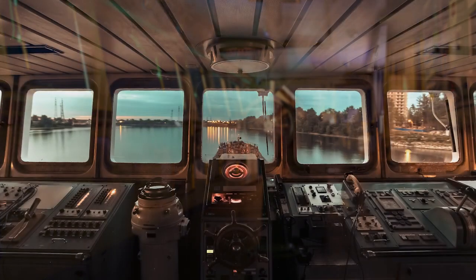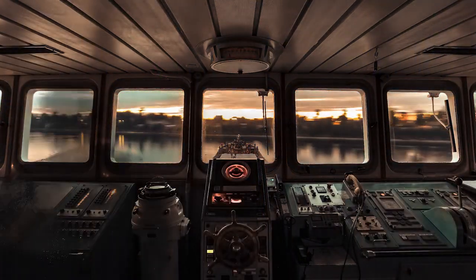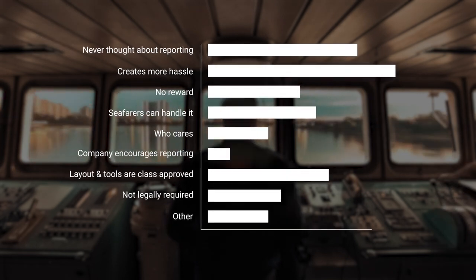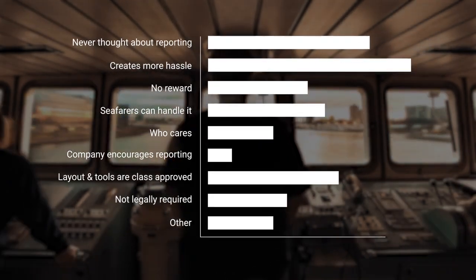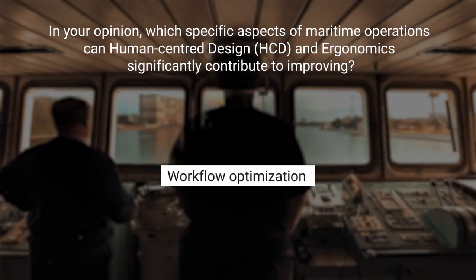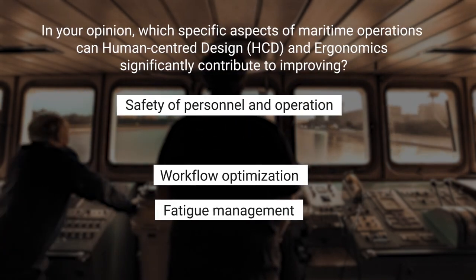So, if human-centred design is so important and mariners know it, why don't they report any shortcomings that they come across? The participants provided a variety of reasons, from the difficulty to describe the systems or layouts, to the fact that nearly half of them didn't even realise reporting these issues was possible. The majority expressed concerns about added hassle and paperwork. But it was undeniable — there is a clear call for a human-centred approach. The respondents considered that the right design could improve workflow and improve safety, and it would also aid in reducing fatigue and excessive workload.